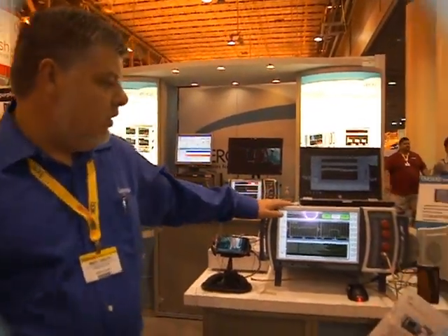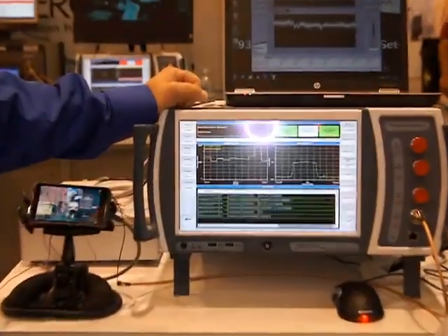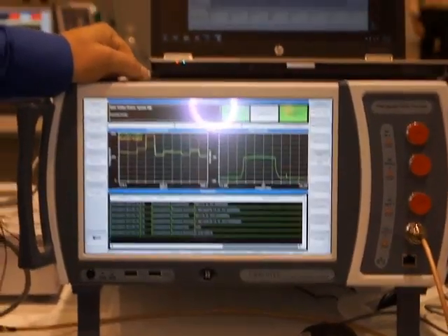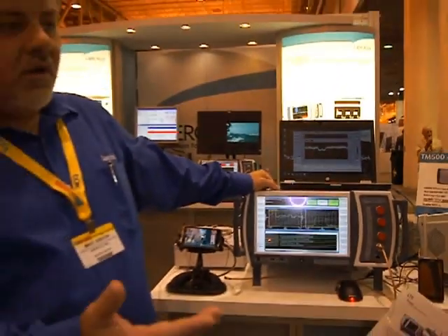Hi Craig, thanks a lot. AeroFlex is an industry leader in LTE test and measurement. As Craig mentioned, we were happy to work with Sequence in getting their chipset out. We did that on our 7100 digital radio test set, which is a network emulator tool — industry leading throughput test and measurement, which is one of the areas that Sequence wanted to help us with.